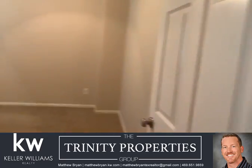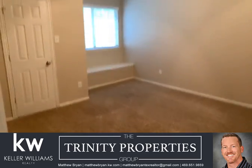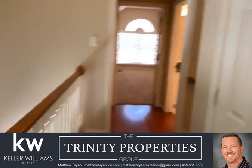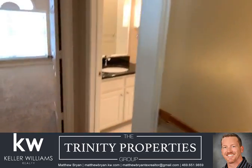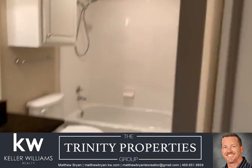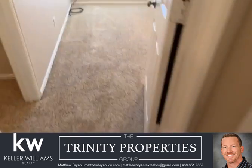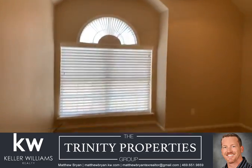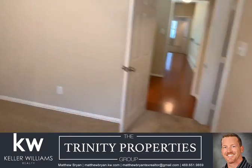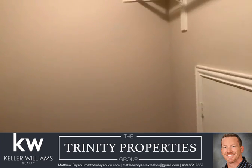Leaving the master, just to the left is another bedroom with a sitting area. There's also a storage closet here. The secondary bathroom upstairs has been updated with granite countertops and ceramic tile. This is bedroom three — I like the big windows in this home. This room also has a good-sized walk-in closet.